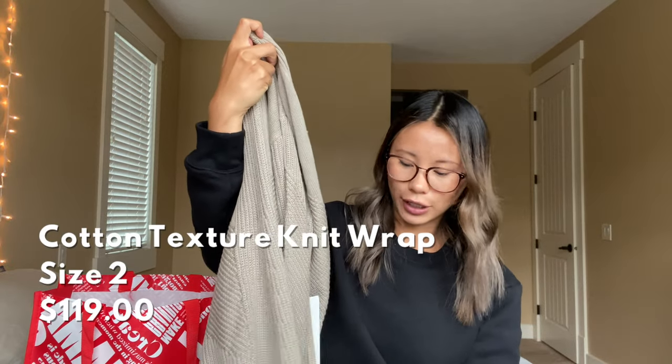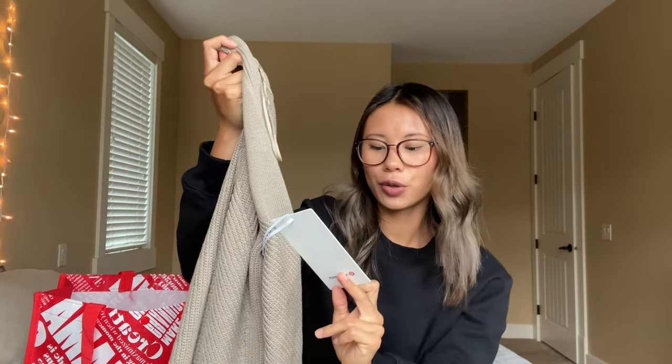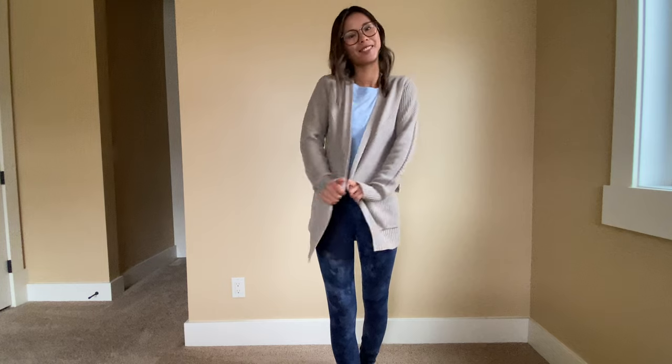The next thing I got is this cardigan. If you saw my trying-on-mannequin-outfits video you'd know about this one. This is the Cotton Textured Knit Wrap — I think the color is Heather Trench, but I'll have it linked below with all the details. This is a size 2. I think this is going to be a great fall/winter item — it's kind of like a dressier sweater. I tried it on in that video and absolutely fell in love with it, though the price was very steep — I think it retails for around $148 to $178.